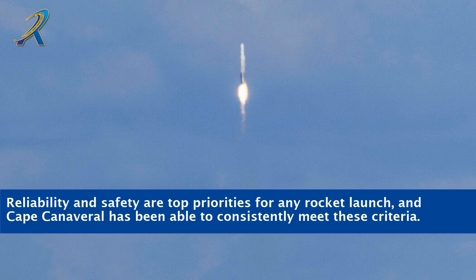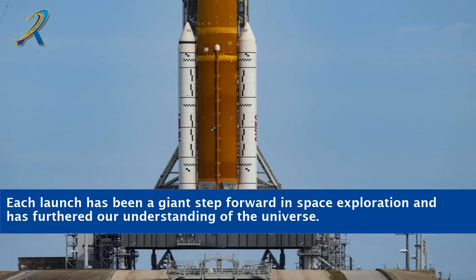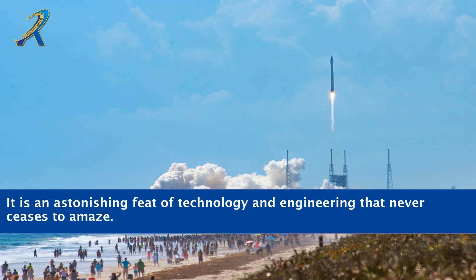Reliability and safety are top priorities for any rocket launch, and Cape Canaveral has been able to consistently meet these criteria. Strict regulations and meticulous preparation have enabled dozens of successful launches to take place. Each launch has been a giant step forward in space exploration and has furthered our understanding of the universe. It is an astonishing feat of technology and engineering that never ceases to amaze.